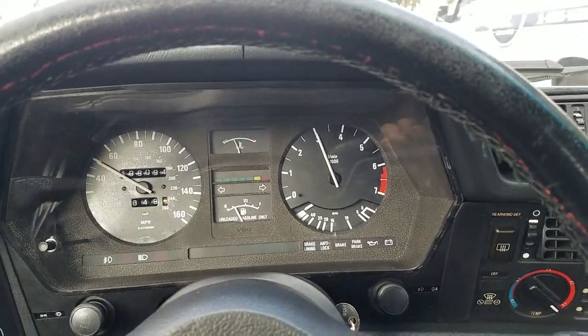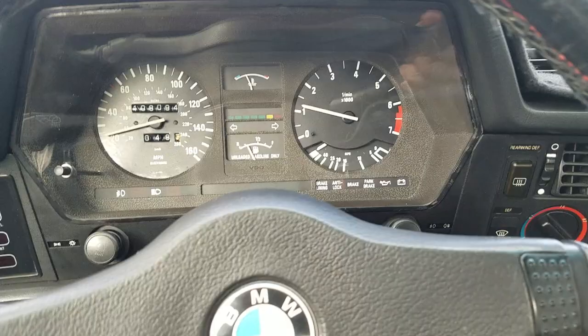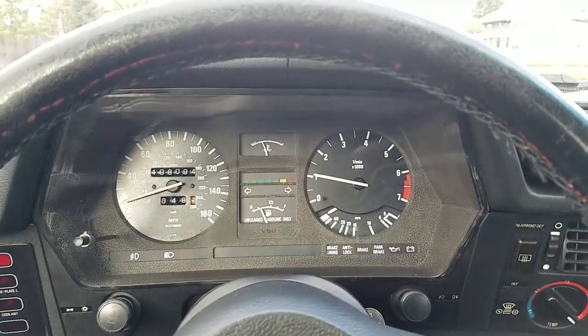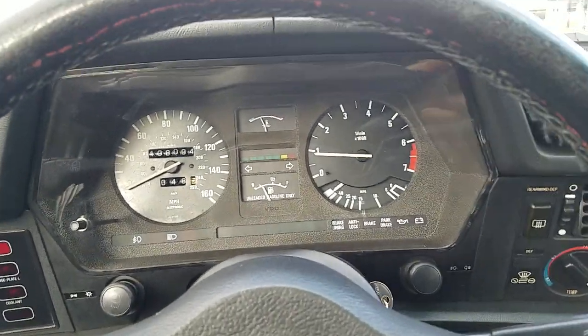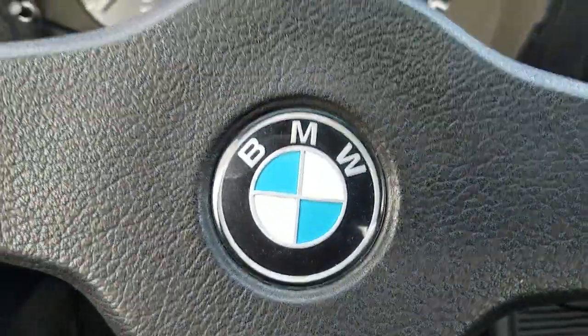Cruising at triple figures, excellent brakes, super pedal feel. Thank you for watching — Evan, 650-350-8828. Thank you.